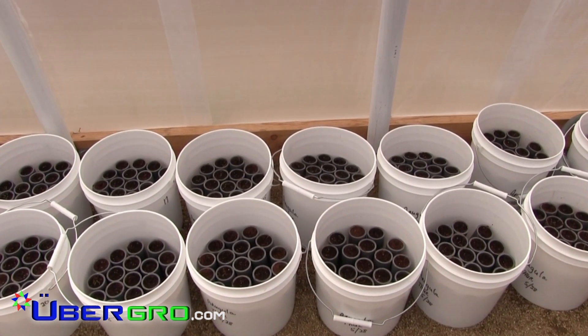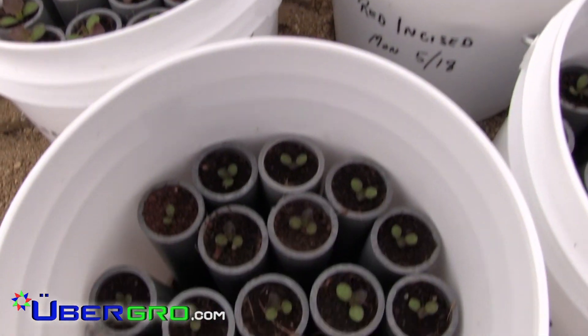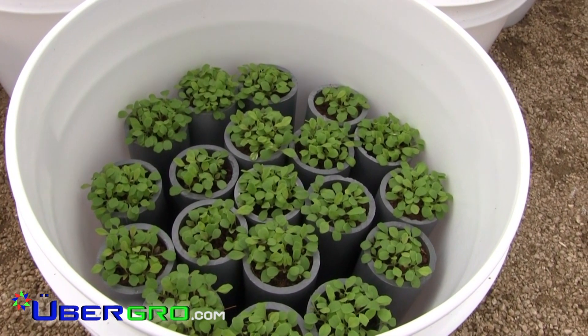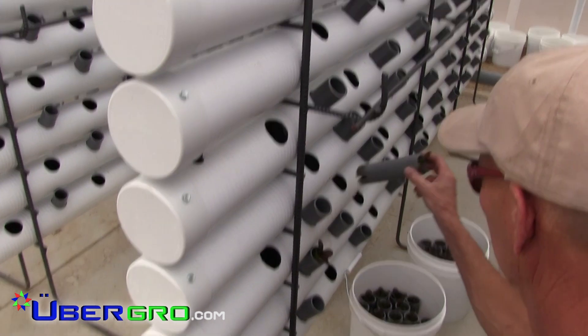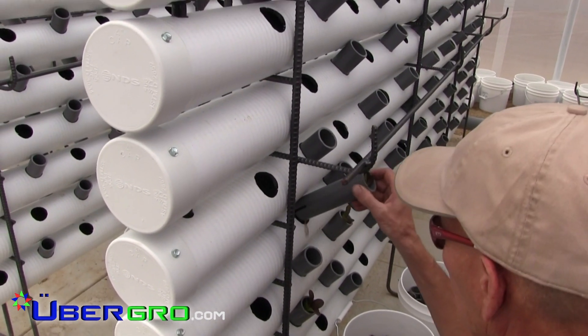Integrating a vermicorn medium into our triple root zone vessel design, we have established an ideal substrate for germination and plant growth, allowing crops to be transplanted directly into the system without interrupting the growing cycle.